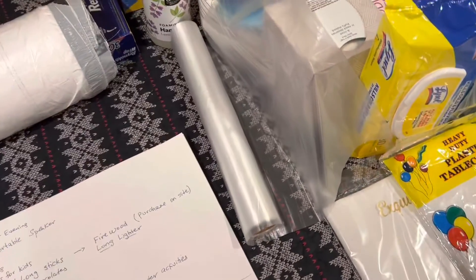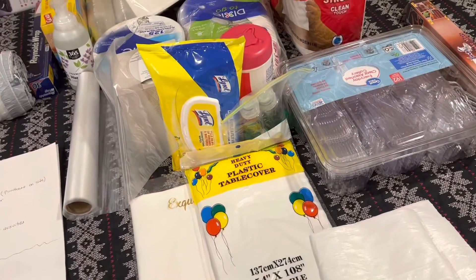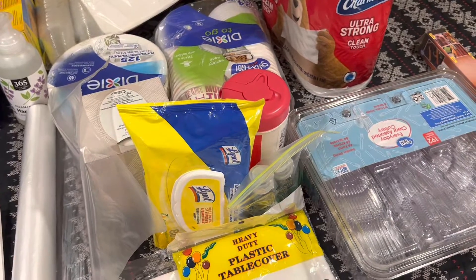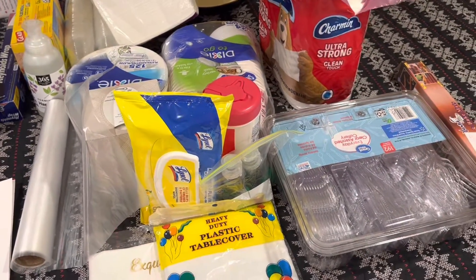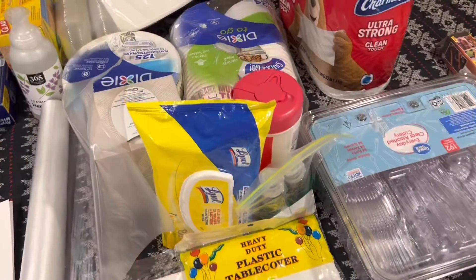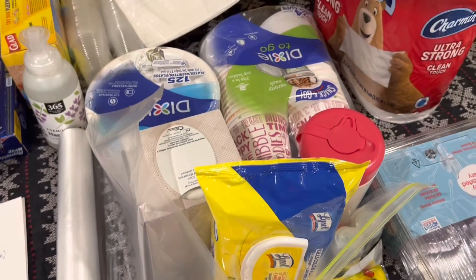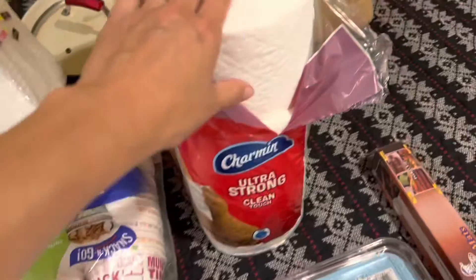I usually take a roll or two of Bounty. If you're going to a place where there are stores nearby, you don't have to take many — you'll have something to begin with so you're not running to the store the minute you arrive, but if you need more you can purchase it. So you're not carrying too much.